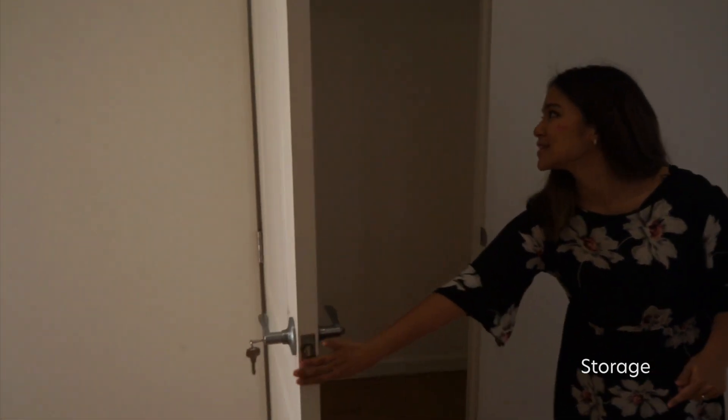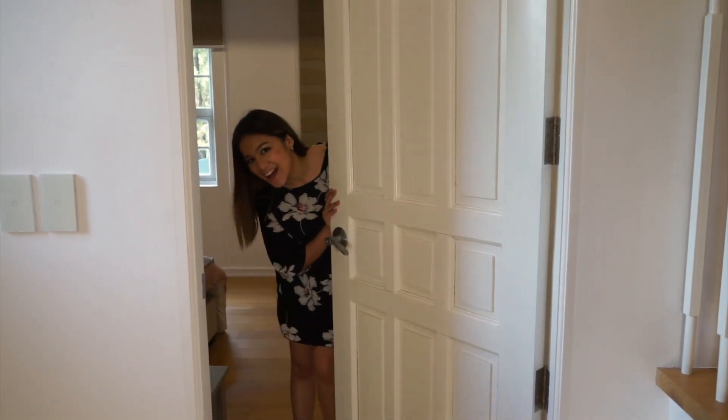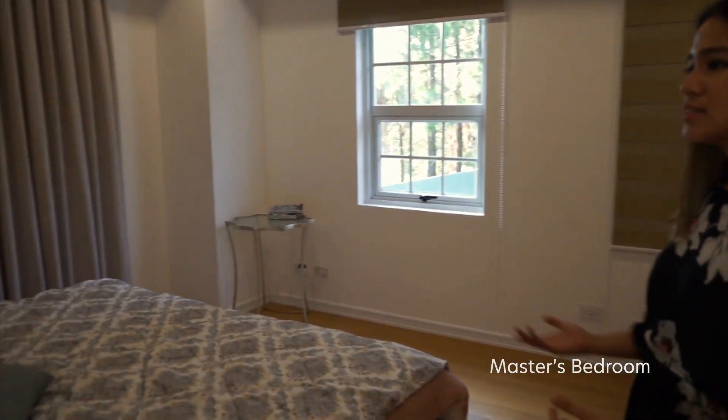And just when you think you have all the storage already, there's more. You can place boxes here and whatever you want. Now for our final bedroom — this is actually the master bedroom and it's dressed up.